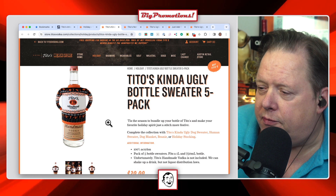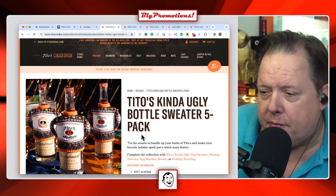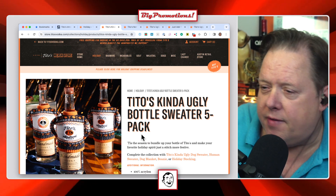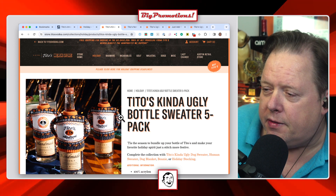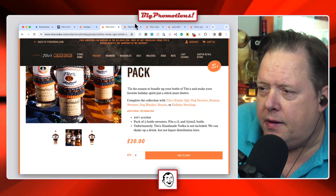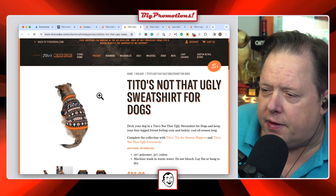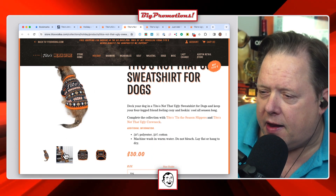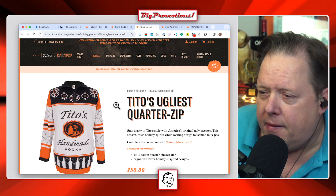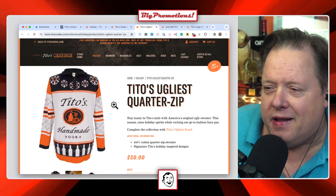The bottle sweaters come in five packs — five ugly sweaters for your bottles. If you're on the podcast you can't see this, but it's a sweater for a bottle of vodka. There are five of them for 20 bucks, so that's a great deal. They also have a 'Not That Ugly' sweatshirt for dogs, and Tito's Ugliest Quarter Zip — which isn't even kind of ugly, it's just ugly.